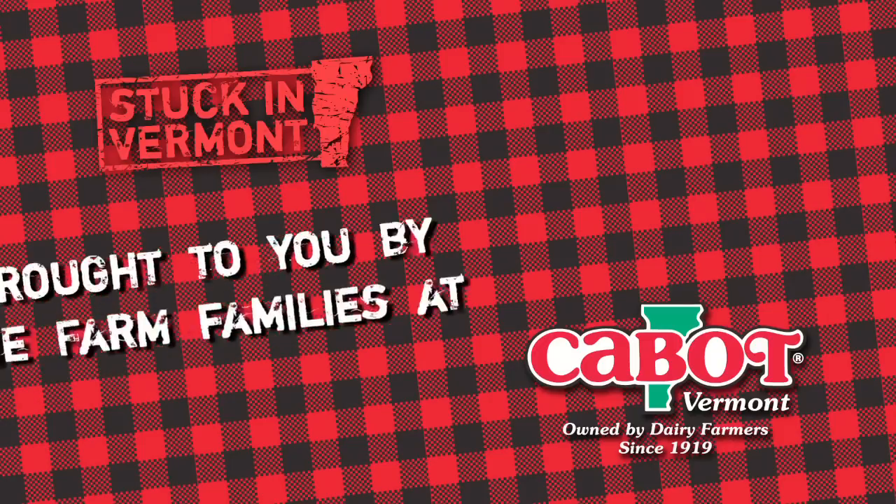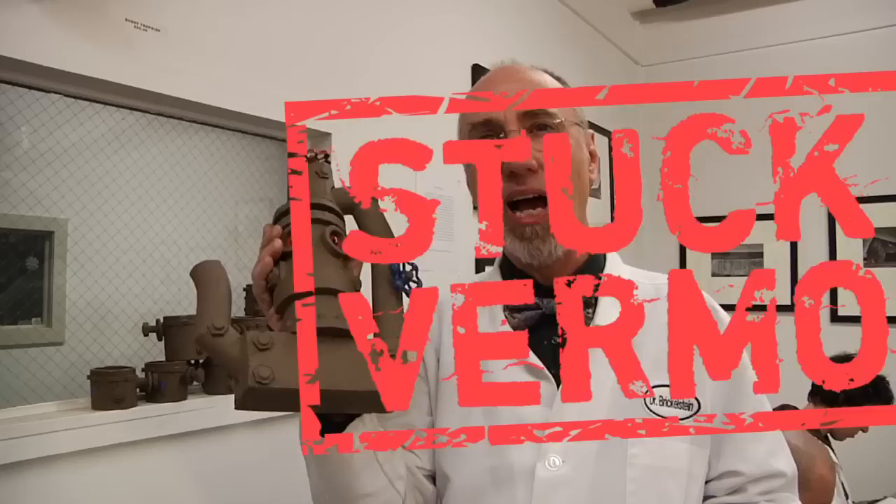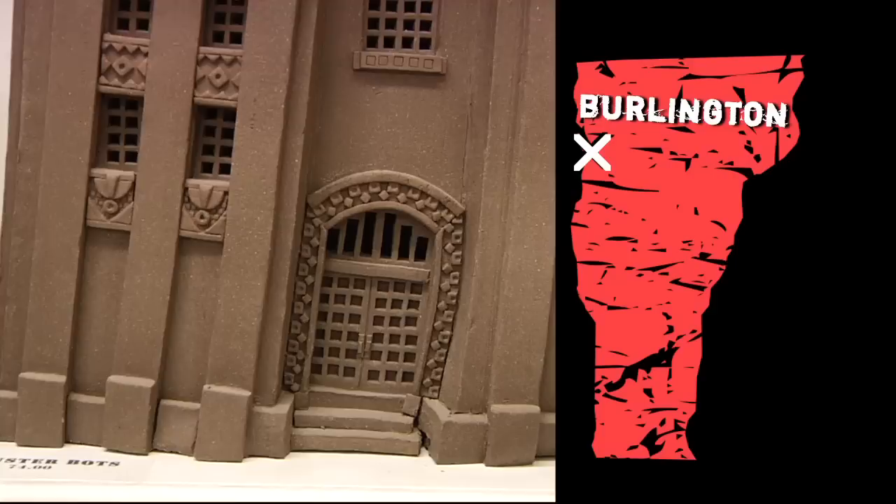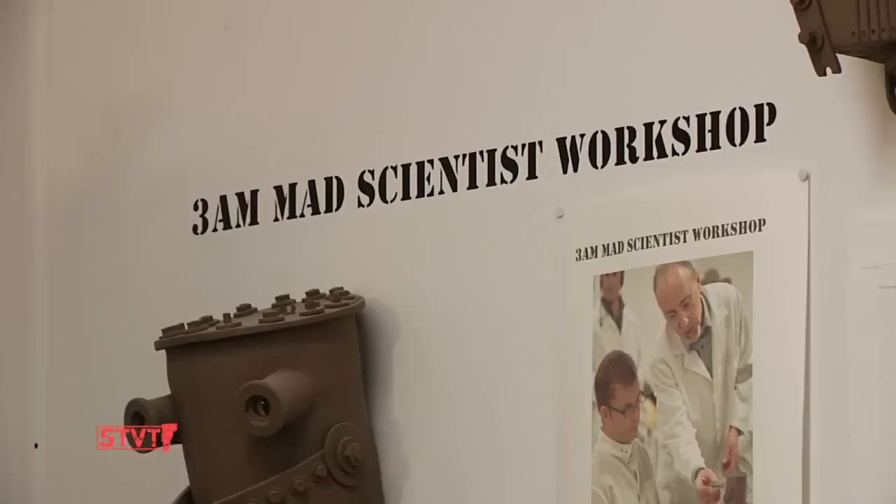The farm families of Cabot Cooperative are happy to be stuck in Vermont. Welcome to Stuck in Vermont, brought to you by Seven Days. My name is Abel Saulberger, and we are here at John Brickle's Pine Street Studio in the Soda Plant for his mad scientist workshop.